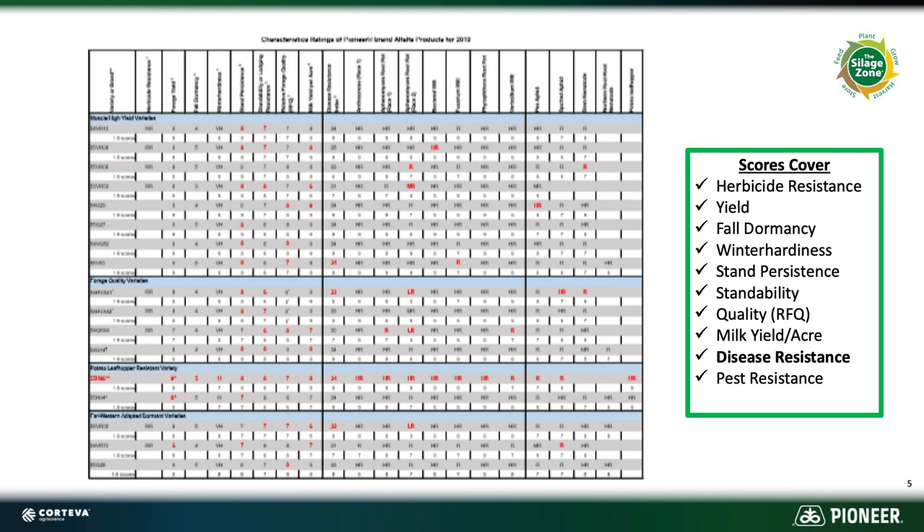Is it going to come through the winter well? Stand persistence goes back to whether we're going to be on a three-cut, four-cut, or maybe even five-cut system. Standability: if we let that stand go out to 35 or 40 days, is it going to stand up so we can have a harvestable crop? Quality is all about relative feed quality — are we going to get the RFQ we want for our needs? And milk yield per acre is simply yield times RFQ, so if we've got a nine in milk yield per acre, we've more than likely got an eight or nine on relative feed quality and an eight or nine on yield.